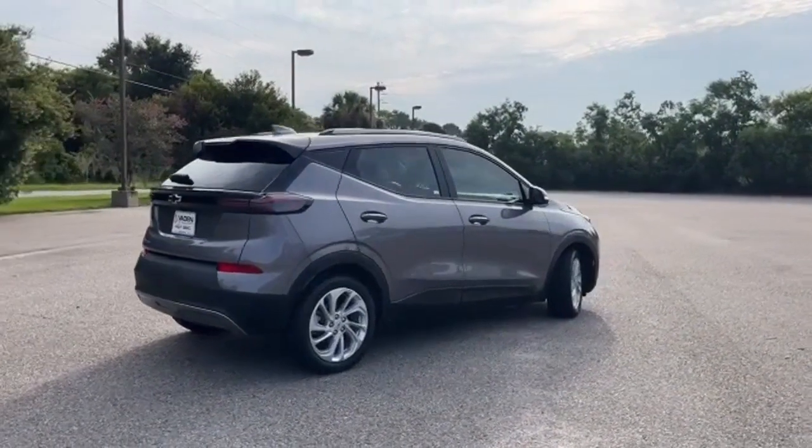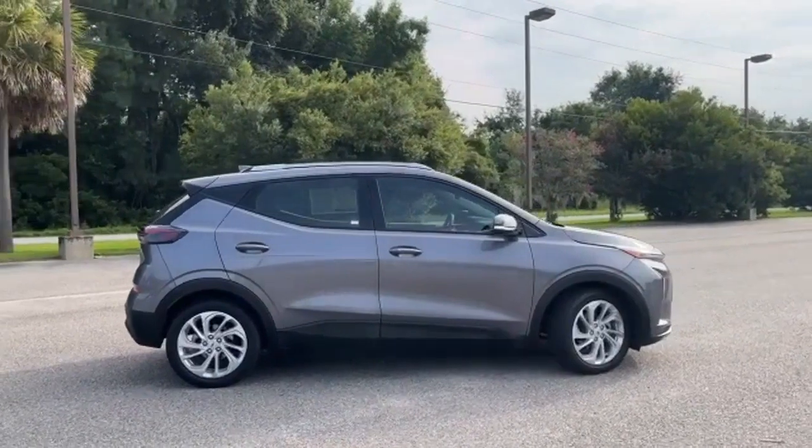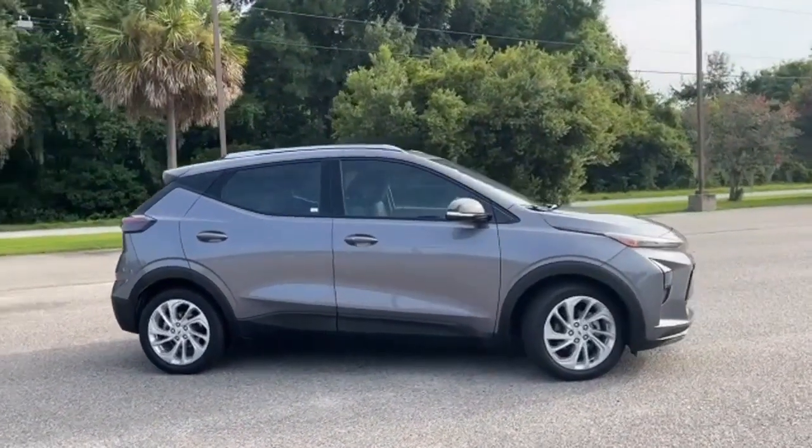Gas pressurized shocks, and electric-only powertrain. There's more than a century of ingenuity and significance in every Chevy. Hurry in today and see it for yourself.